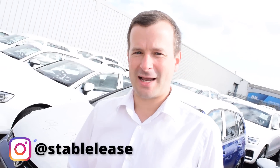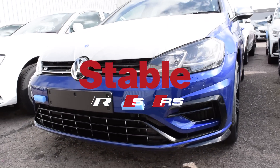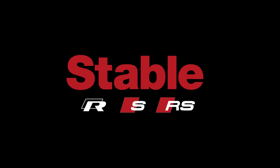We hope you enjoyed our little tour around our group fleet PDI centre, checking out some of the cars we've got going out to customers over the next couple of weeks. If you have, give us a like, share, and subscribe. And if you haven't already, check us out on Instagram at stablelease. Thanks for watching — see you soon. Bye.